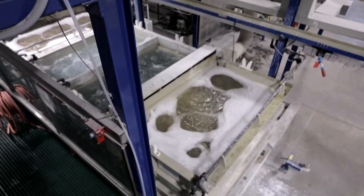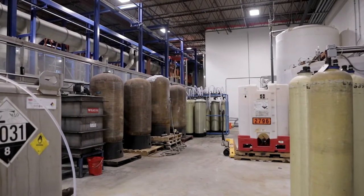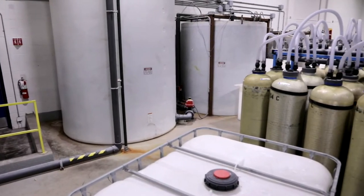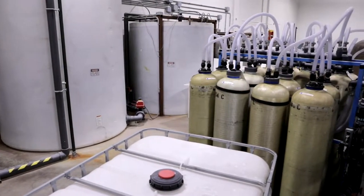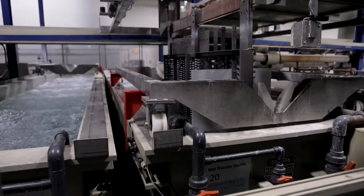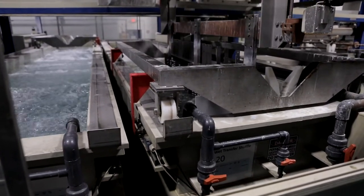The anodizing process requires large amounts of clean water. We have invested in engineering improvements which have allowed us to reduce consumption by almost 50% in the New Hope facility, while at the same time reducing cross-contamination in our tanks and improving process quality for our customers' parts.